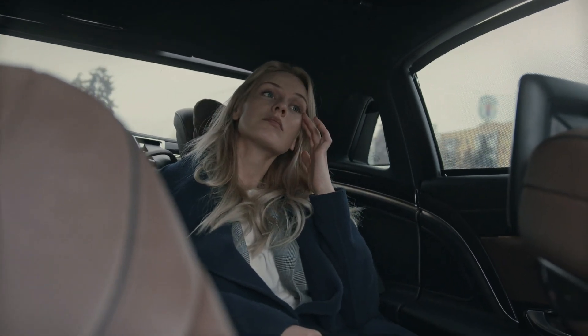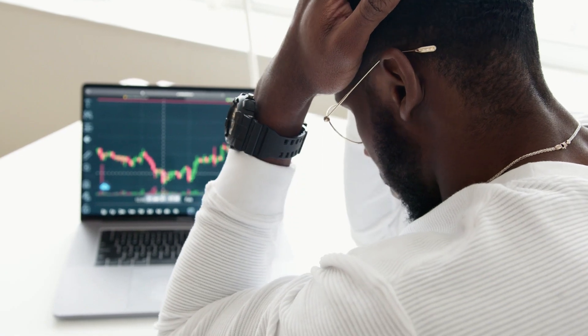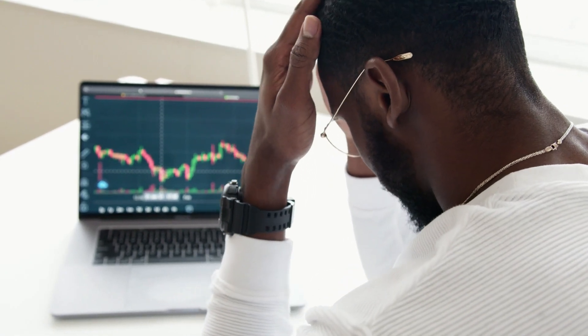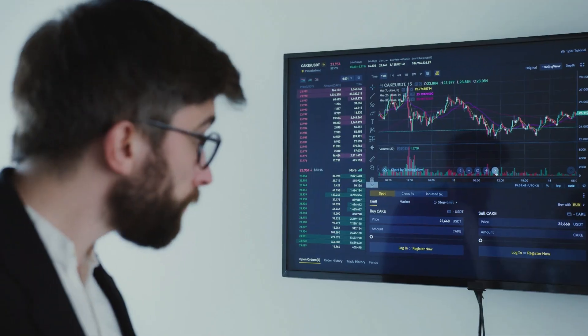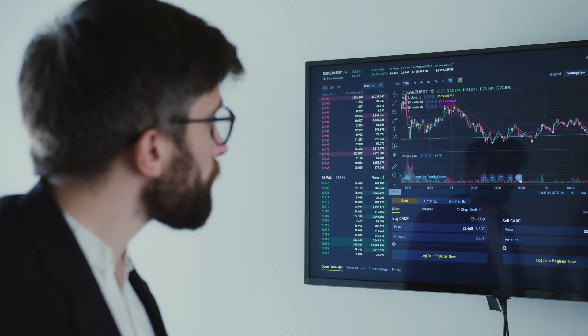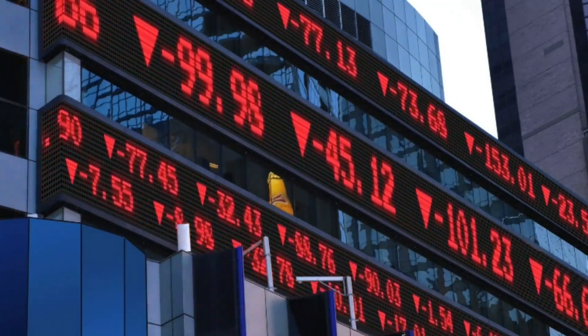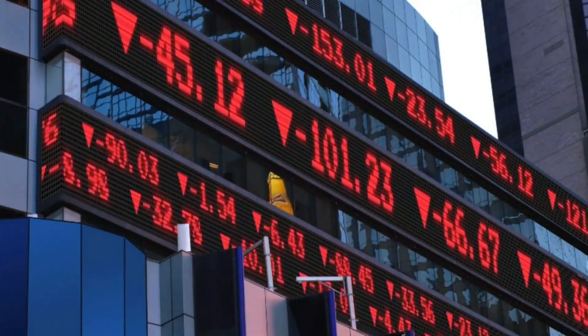Are you feeling anxious about the stock market crash? Are you worried about losing all your hard-earned money? Well, you're not alone. With the market in turmoil, it's natural to feel concerned about your investments. But don't panic just yet, because in this video we're going to show you how to protect your money during a market downturn.